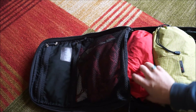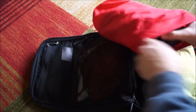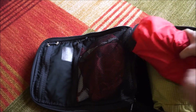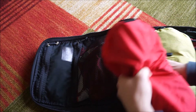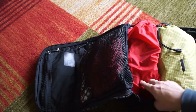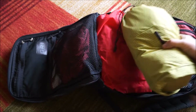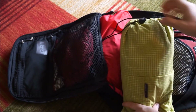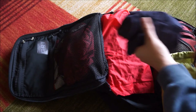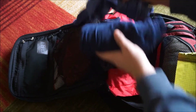Just down in this REI stuff sack is a pair of Crocs. They're really lightweight but bulky, and I might try to find a better compression stuff sack for them. The middle thing is my Tom Bihn laundry stuff sack.